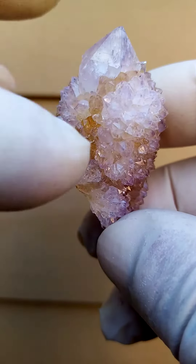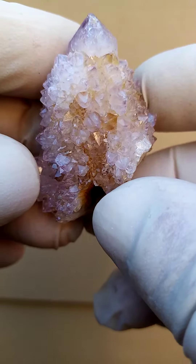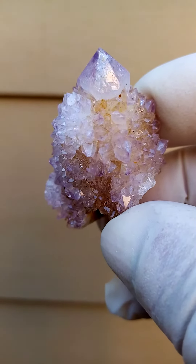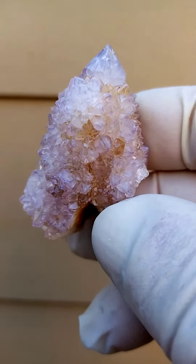The brownish-reddish color included in some of the crystals would be hematite come goethite, in stages of oxidation trapped inside the quartz. Very, very mild color.